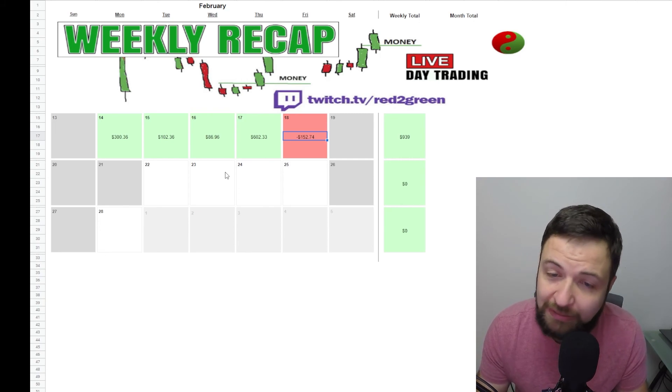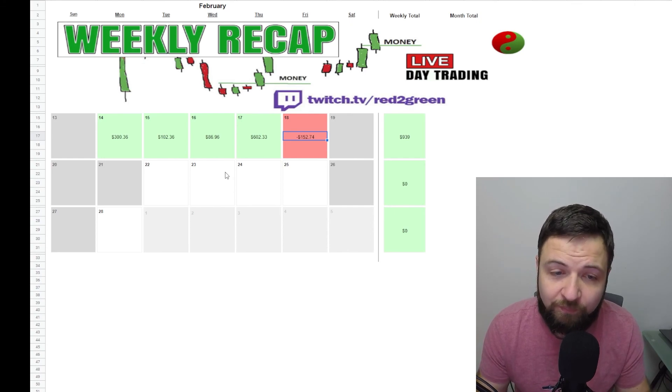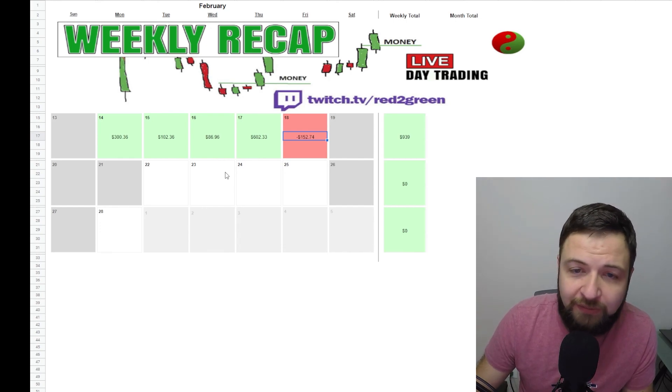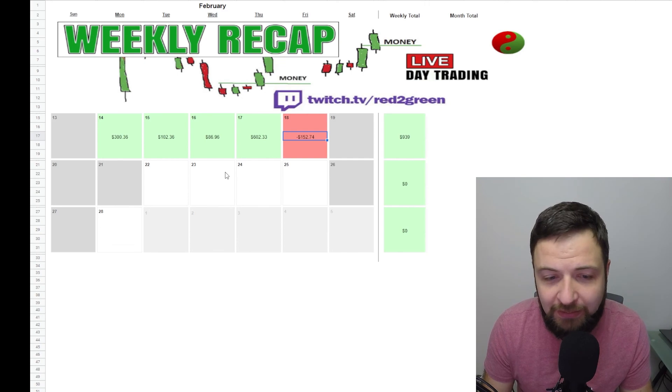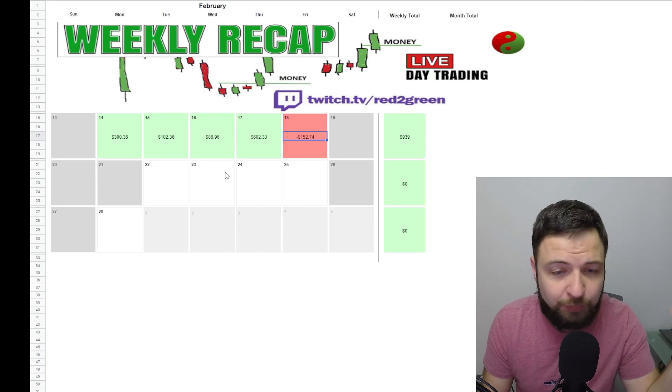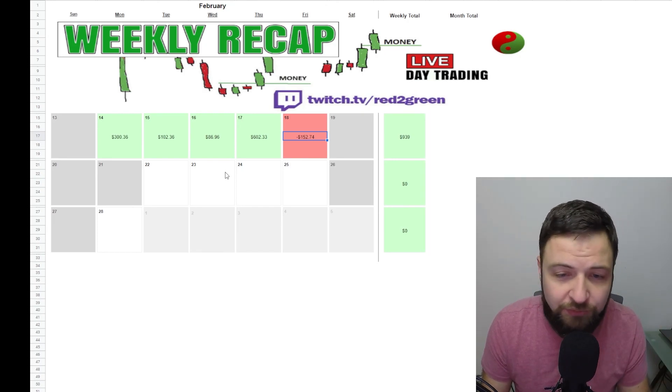It's a long weekend — the market is closed on Monday. Anyway, that's it for the weekly recap. Stay tuned for daily recaps again, and at the end of the month I'm hoping to do a monthly recap. Hope you liked this video — please hit thumbs up, subscribe, and I'll talk to you guys on Tuesday.